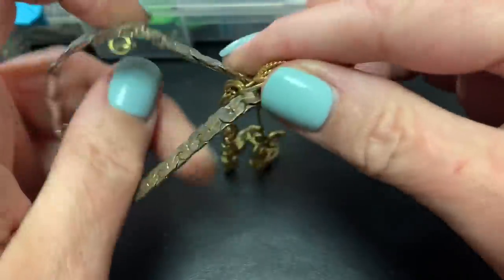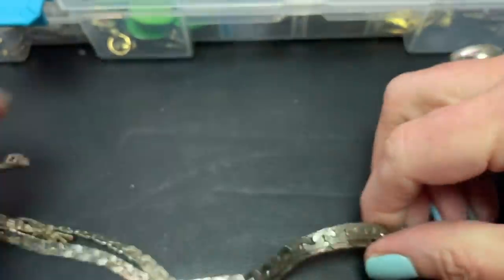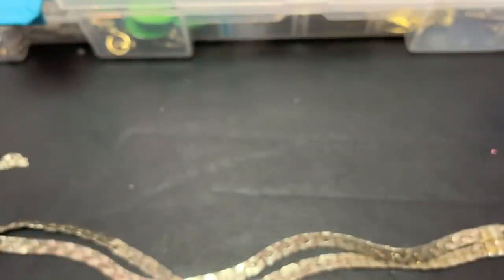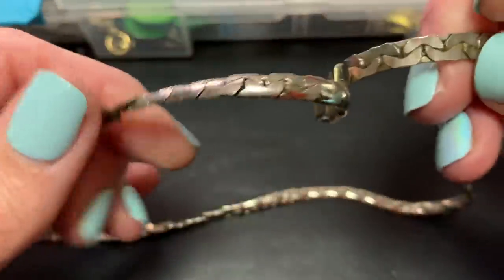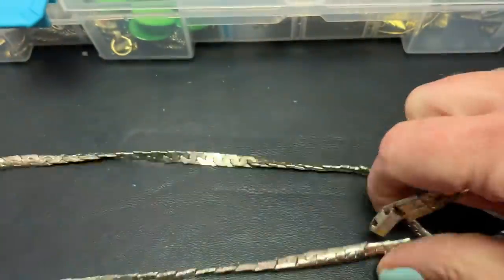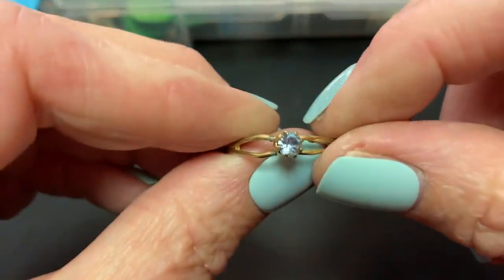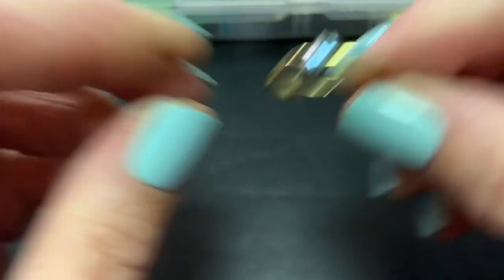This is just a really worn bracelet. A little hairpin thing — no name. That's really worn. And a cute little bent ring, bent out of shape.